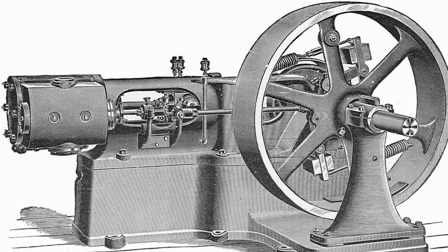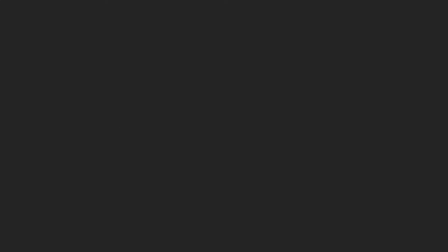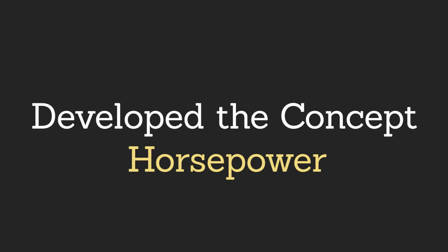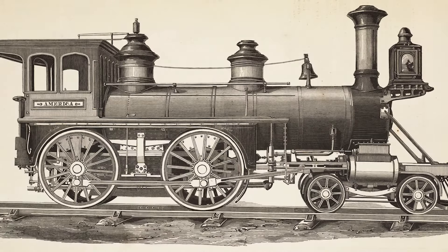The problem with the early steam engine is that it only produced a reciprocal motion, and to move something like a wheel, a rotary motion was needed. So James Watt — yes, the unit of power Watt was named after him, and he also developed the concept of horsepower — believed that steam energy had an untapped potential that could be applied to countless industrial processes.